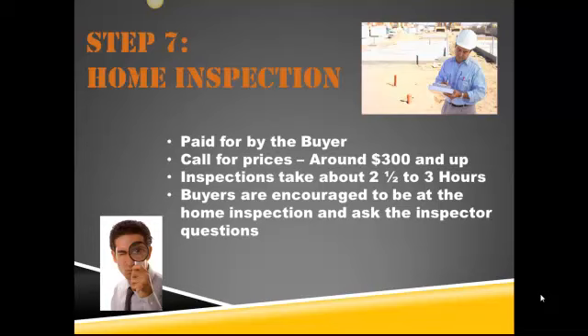At that time, it's really in your best interest to be there and be pretty much stuck to the home inspector's hip, asking them questions. If he finds something, ask: what does this mean? How detrimental is this to the home? Is this something to be concerned about, or is this on the honey-do list for later on after I move in? Feel free to ask any questions running through your head during this time, because this is what you're paying this person for.